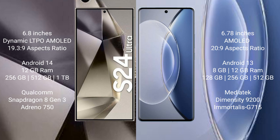Samsung Galaxy S24 Ultra runs on the Android 14 operating system. Vivo X90 runs on the Android 13 operating system. Samsung Galaxy S24 Ultra comes with 12GB RAM and 256GB, 512GB, or 1TB internal storage.